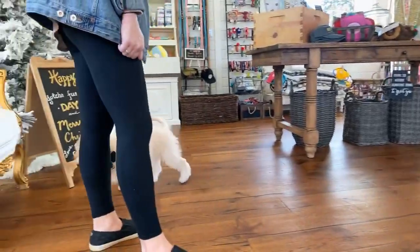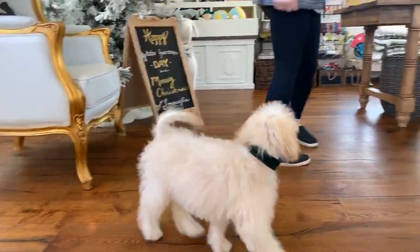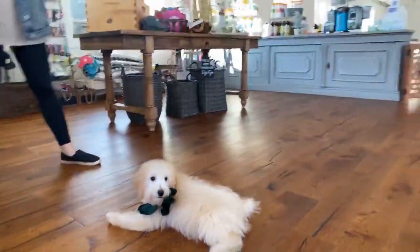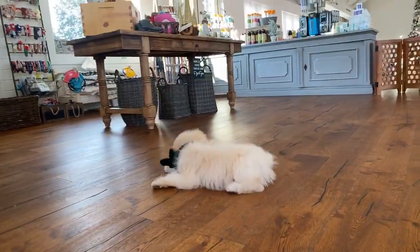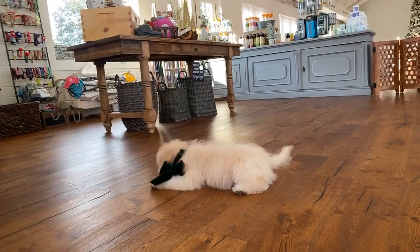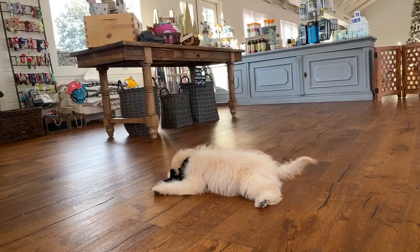She was four months old yesterday, so she's fully vetted. We are very up to date on all of her vaccinations, everything. She hasn't been spayed yet because it's not quite time, but she is well on her way to coming home and just being the perfect family companion.